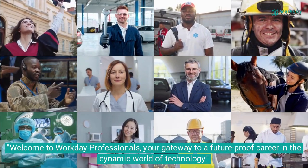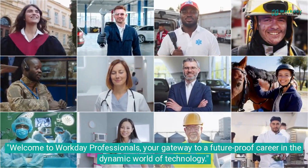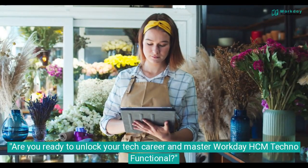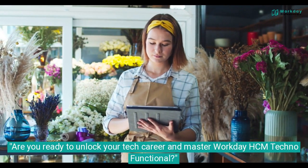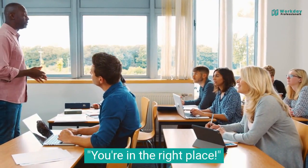Welcome to Workday Professionals, your gateway to a future-proof career in the dynamic world of technology. You're in the right place.